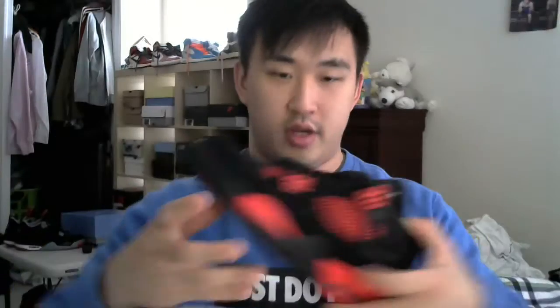Opening it up — and here they are, it is the Jordan 4 Red Thunders! Yeah, they look really great. Just initial impressions, initial opinions — they look great, they look amazing honestly.